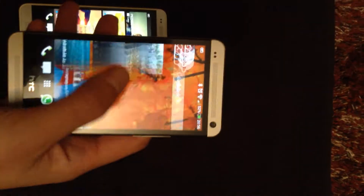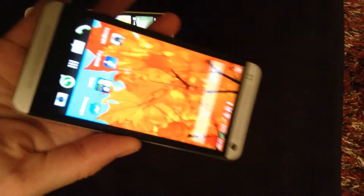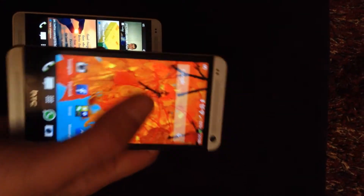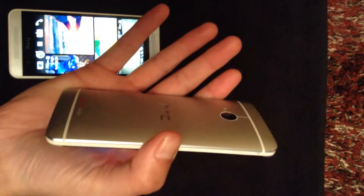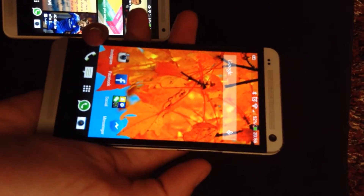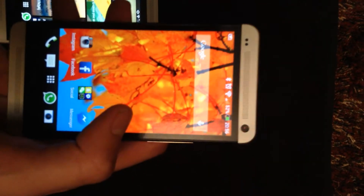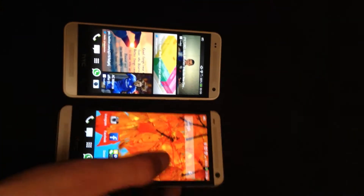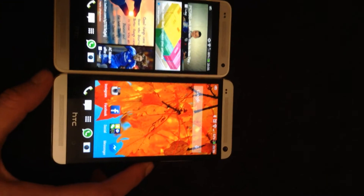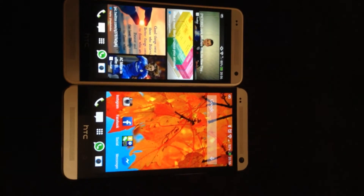With the HTC One in your hand, you can feel the quality of the build is solid. The screen is really nice and big and it's got a very nice feel to it, but you can tell you're holding a much bigger phone. The speakers are much better than the Mini's, even though they both have Boom and Beats Audio — when you play both of them together you can notice the difference straight away.